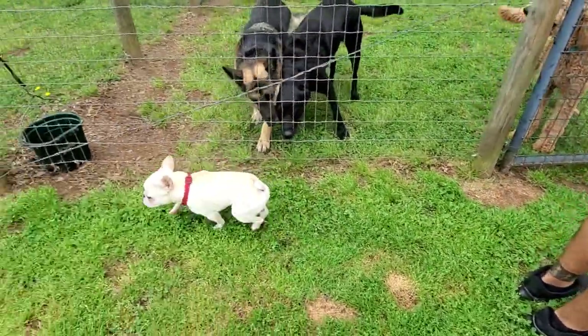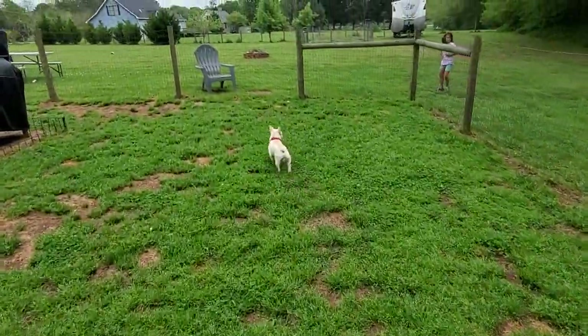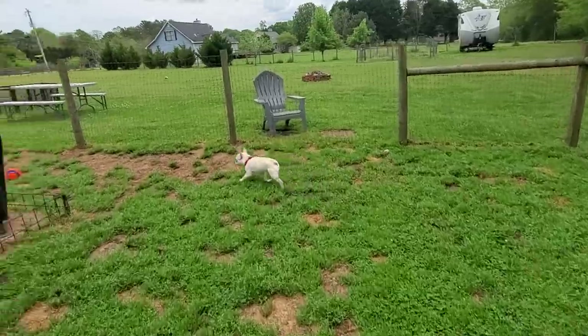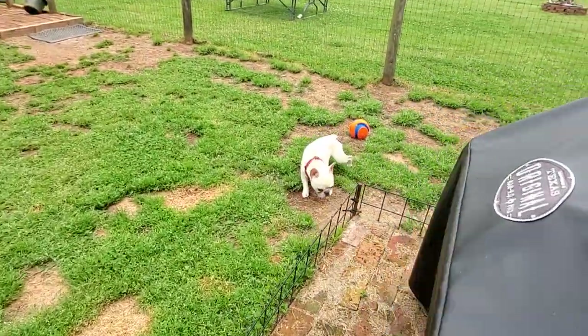A cream female is the mom, and then the dad is Daystar's Hammer out of Gator French Bulldogs. He's an AKC show champion - a real deal stud. And this little Nod is just real mini.